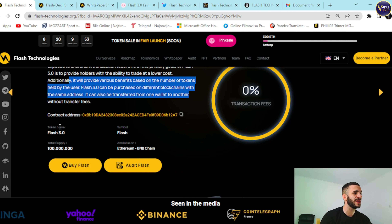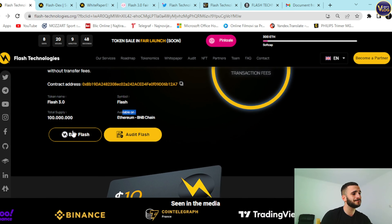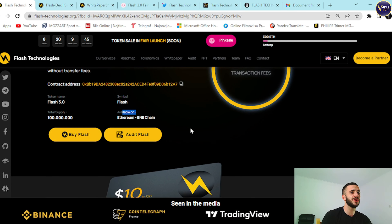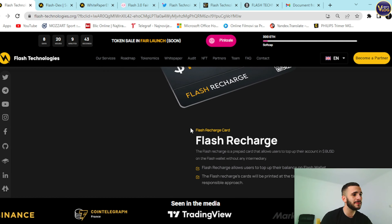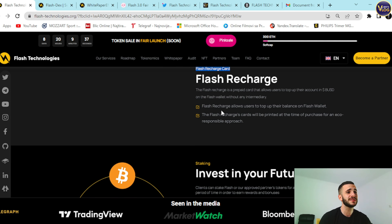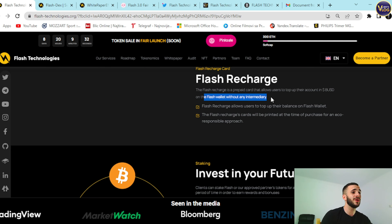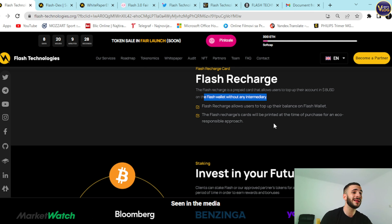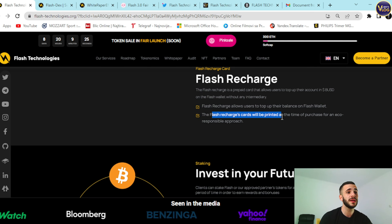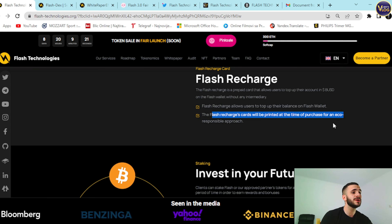You can copy the token address, check the token name, symbol, and total supply available on Ethereum and BNB Chain. You can also buy Flash or audit Flash directly. Flash Recharge Card: this is a prepaid card that allows users to top up their balance in BUSD on Flash Wallet without any intermediary. The Flash Recharge cards will be printed at the time of purchase for an eco-responsible approach.